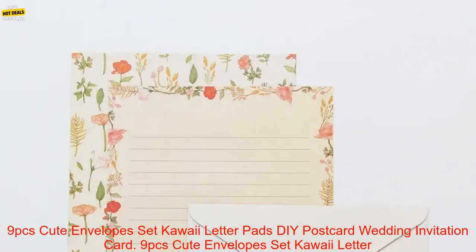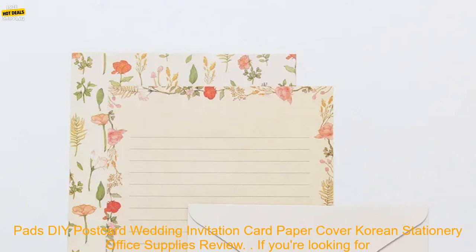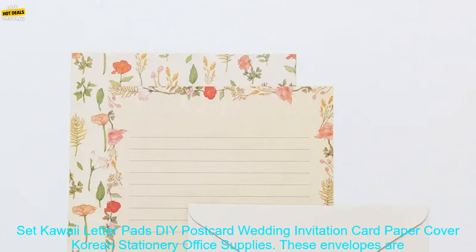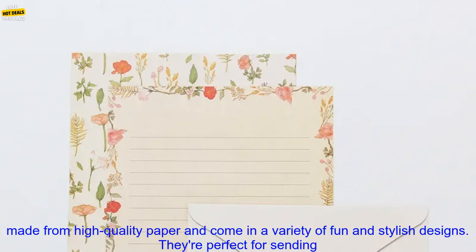9 PCs Cute Envelopes Set Kawaii Letter Pads DIY Postcard Wedding Invitation Card Paper Cover Korean Stationery Office Supplies Review.